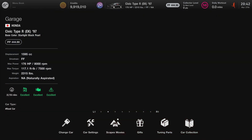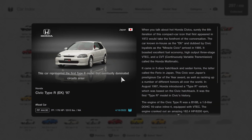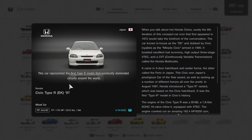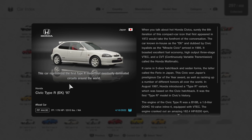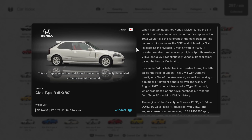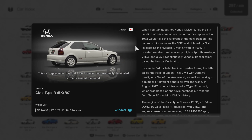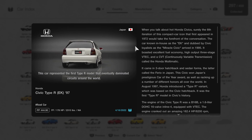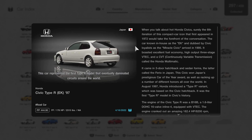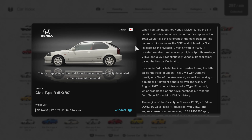Alright, we're going to click on Car Collection, go to this car, and we'll learn some more by reading this short description about it. This car represented the first Type R model that eventually dominated circuits around the world. When you talk about Honda Civics, surely the sixth iteration of this compact car icon — which first appeared in 1972 — would take the forefront of the conversation. The car, known in-house as the EK and dubbed by Civic loyalists as the Miracle Civic, arrived in 1995.